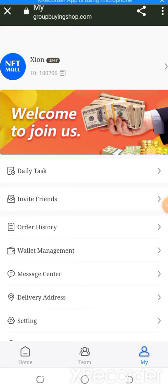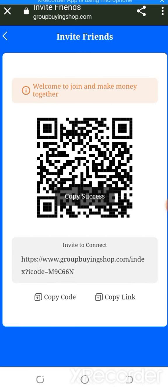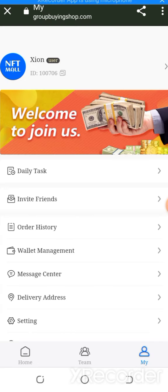In the invite friends section, you can copy the link and scan the QR code to easily invite your contacts. There are more and more reports and information I'm going to show you about the website.